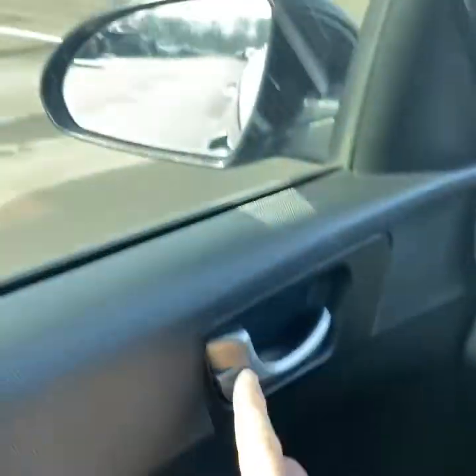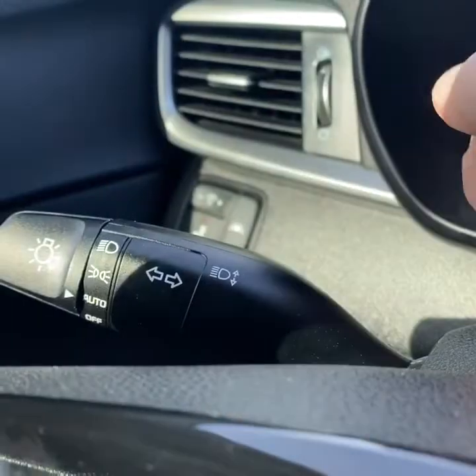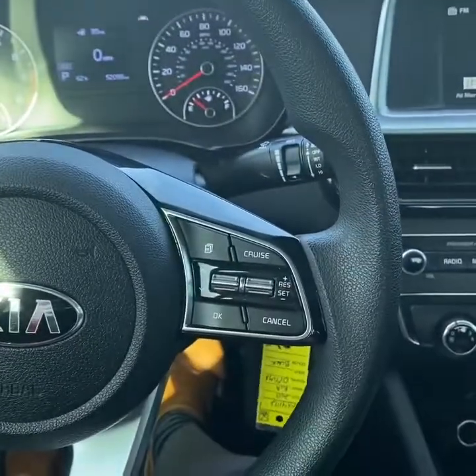This vehicle has power windows, mirrors, locks, and blind spot monitoring. Lane departure warning as well. Automatic headlights. Media and cruise control on the steering wheel.